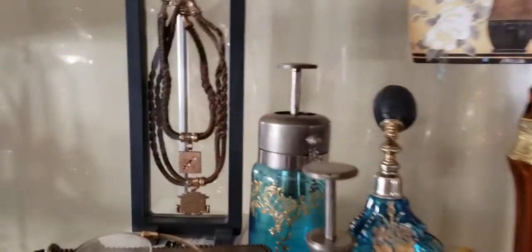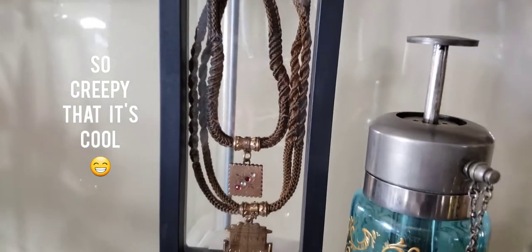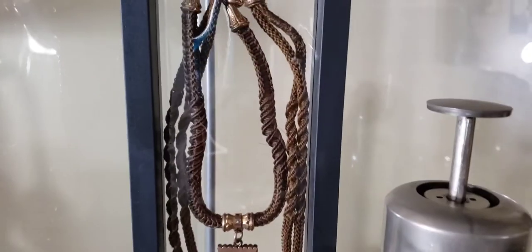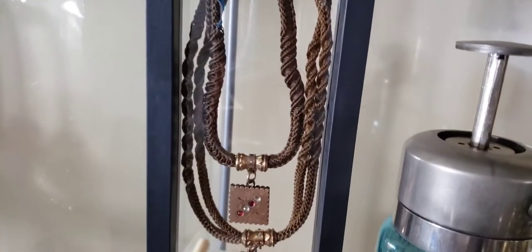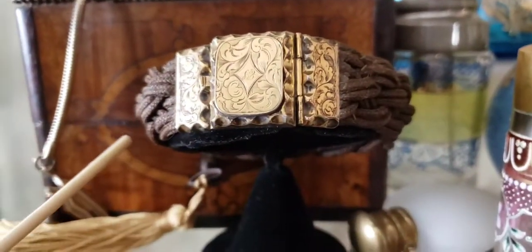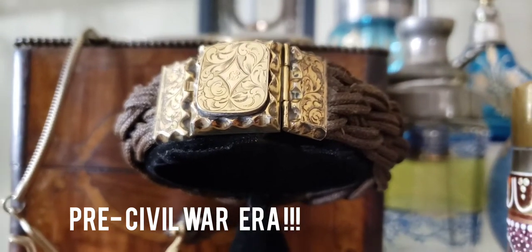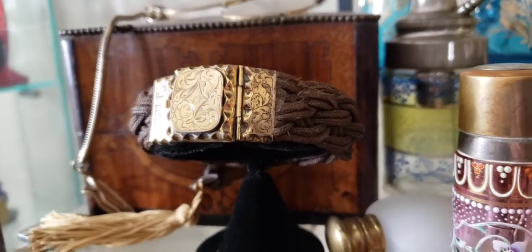By the way, that's my weird Victorian hair jewelry — yes, it's made out of hair. I collect this because it's really unusual and unique, probably made in the 1870s to 1880s. Here's another one — this is an 1850s Victorian hair bracelet, actually made out of human hair.